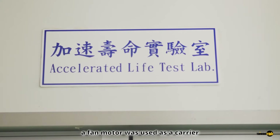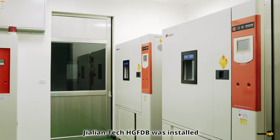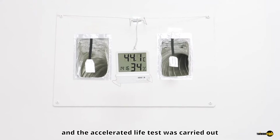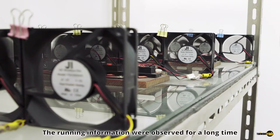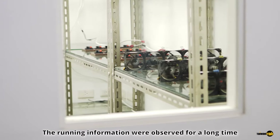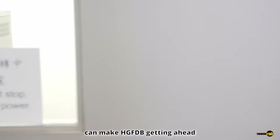In another laboratory, a fan motor was used as a carrier. Jalien Tech HG-FDB was installed, and an accelerated life test was carried out in a high-temperature environment. The running information was observed over a long period. Only such rigorous experiments can make HG-FDB stand out.